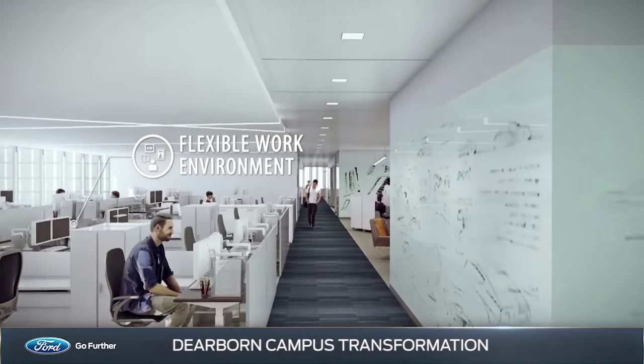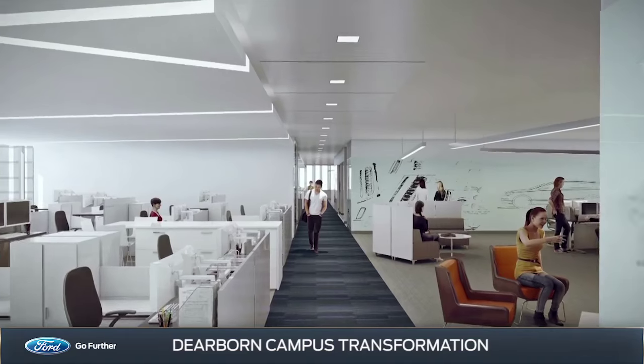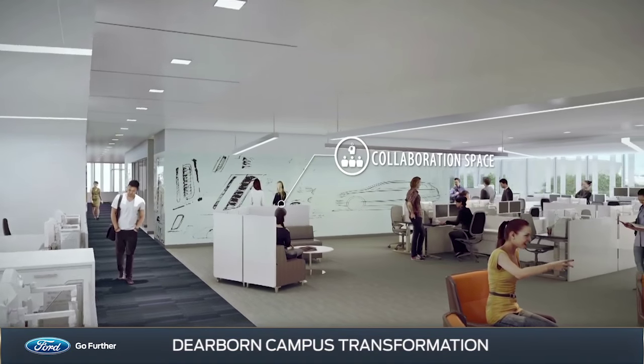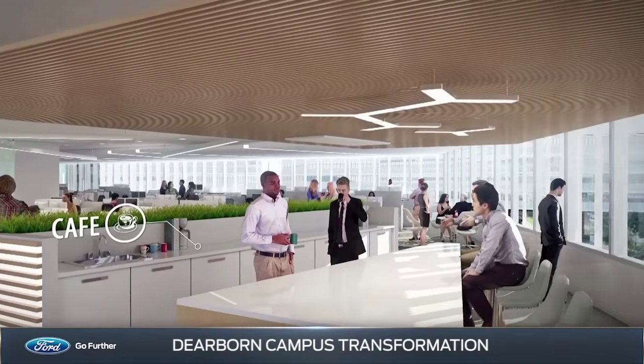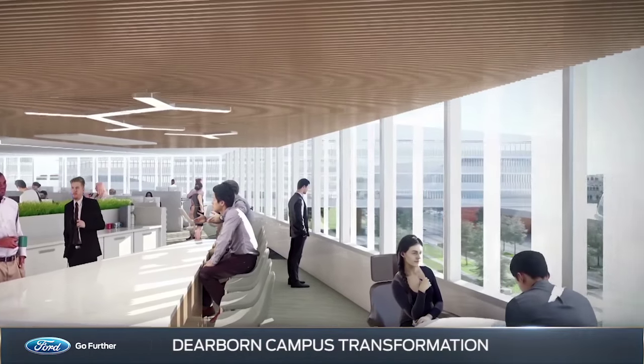Employee wellness is just as important as environmental wellness. Along with the walkable, bikeable campus, you'll also find a larger selection of healthy food choices, fitness centers, and even more surprises to come.